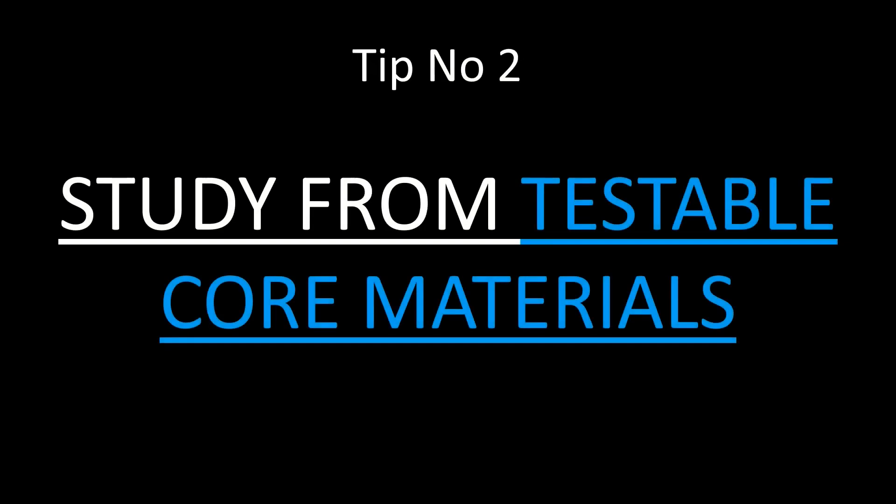Tip number two: study from testable core materials outwards. Imagine this square is your big syllabus. The square in the middle is the testable materials which might definitely come for your exam. A student who doesn't know how to study will just start studying from the top to bottom, and when the time runs out they haven't studied the essential things. But a student who knows how to study will start from the box inside and move outwards, so although the time runs out they have already covered the testable core materials.